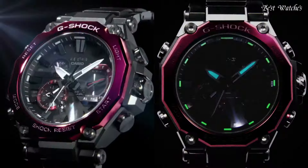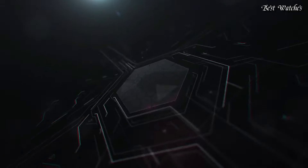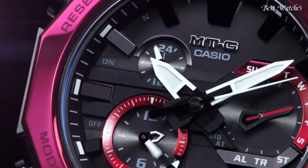Glowing hands, glowing markers, screw-down crown, radio controlled, Bluetooth, dual-time chronograph, countdown timer, alarm, date, day, perpetual calendar, backlight.